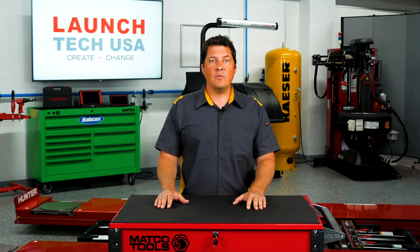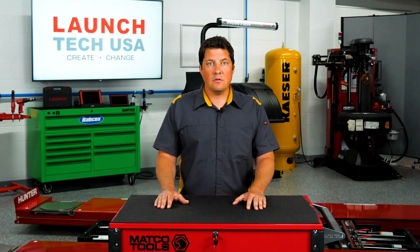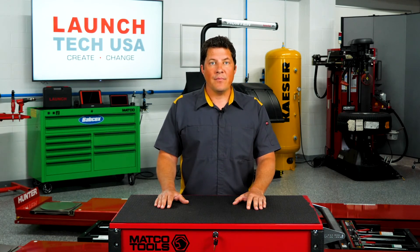We've all heard the parable about assuming anything. We assume all techs know how to weld. We also assume that they know how to weld correctly, and that management knows the difference between a good weld and a weld that does not pass the test. Do you?